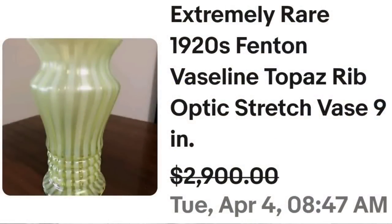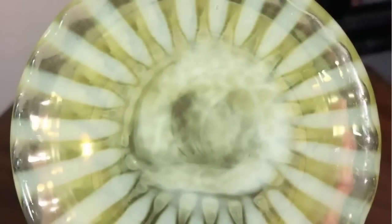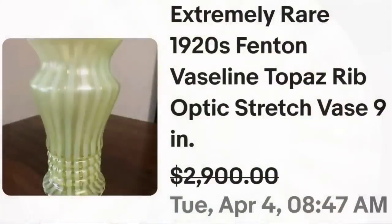We have not yet had any Fenton in these high dollar vases yet, but the next two items are from Fenton. This first one is a really cool Vaseline glass vase. This is an extremely rare 1920s Fenton Vaseline Topaz rib optic stretch vase. It was nine inches. They accepted a best offer of $2,900. Here you can see the vase up close — really cool with the stripes as well as the rib on the bottom. And here you can see it under the black light — this bad boy glows like nobody's business. I did want to show you the bottom: this is not a marked or signed piece of Fenton, so you would need to identify it using another method. A great sale at almost $3,000.